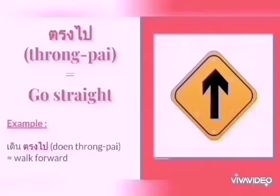Next, we will start the words of direction with ตรงไป. ตรงไป means go straight or go forward. For example, เดินตรงไป — เดิน means walk, so เดินตรงไป means walk forward. It's easy, right?